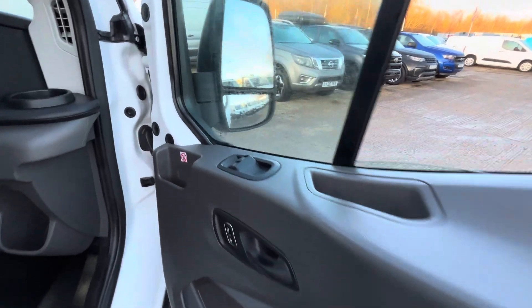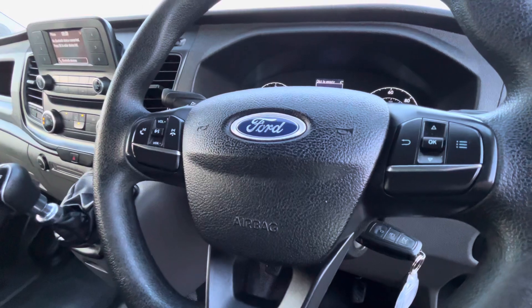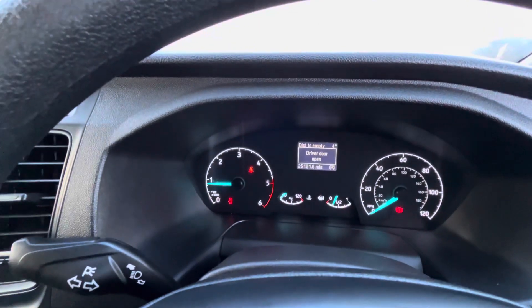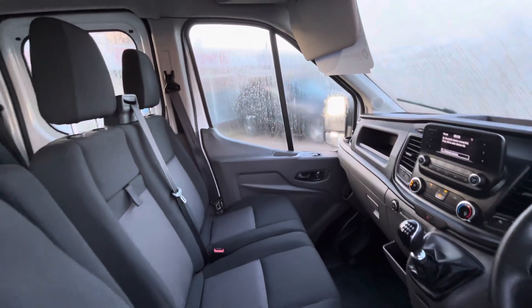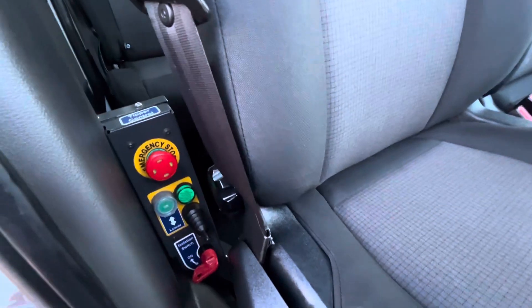The electric windows there, your central locking — obviously remote central locking key — multi-function steering wheel with your radio controls and your Bluetooth controls on there. 25,000 miles, six-speed gearbox, and they've already said Bluetooth radio. Dual passenger seat in the front, driver's seat comes with the driver's armrest, and there's all your controls for the tip there.